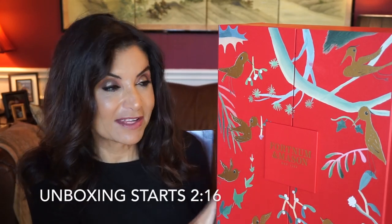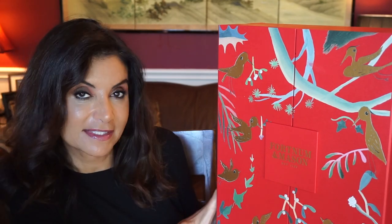Hey everyone, I'm Heba and welcome back. As you can see, I have another advent calendar I'd like to unbox for you guys and this is by Fortnum & Mason. This is a store that's out of England and I'm really excited about this one because it is my first time to get this advent calendar from them.